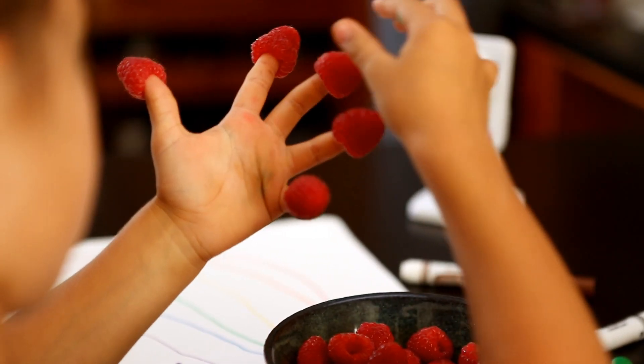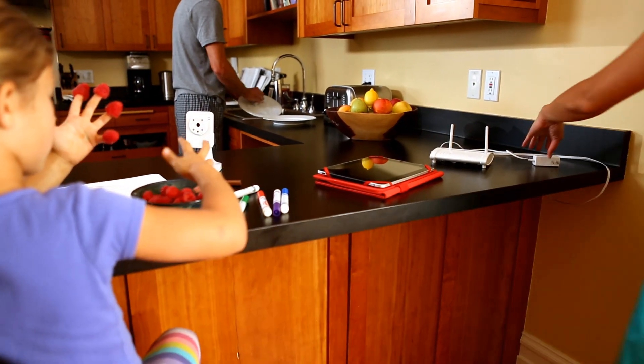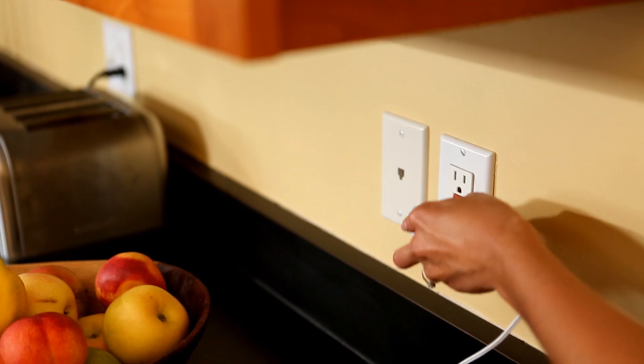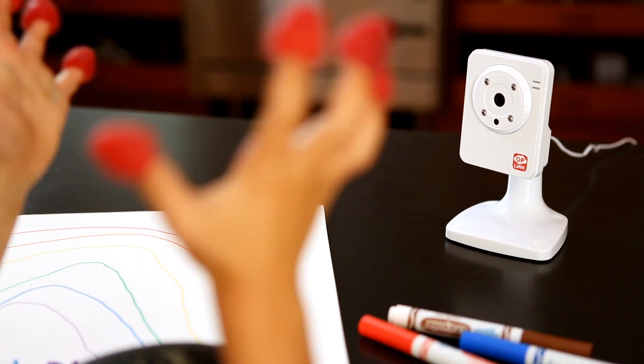When we say plug-and-play we truly mean plug-and-play. The system is so easy anybody can do it. There's no IP addresses to worry about. There's no pairing to do. You truly just take this out of the box, put your sensors where you'd like, put your cameras where you like, and the system is ready to use.